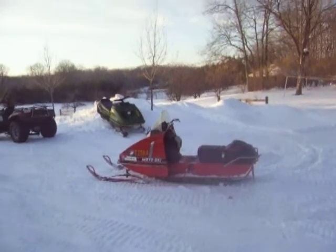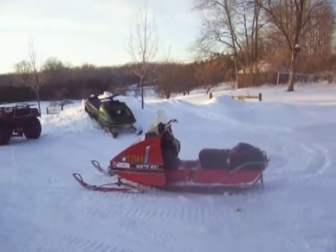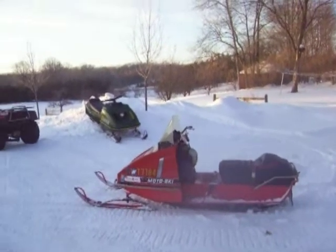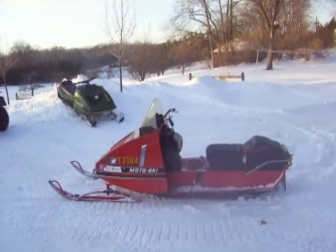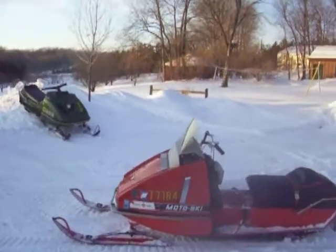This is my '71 Motoski Capri 338. Originally it would have had a 28-horsepower Hearth single cylinder. I bought it for $25 at a swap meet from Waconia, Minnesota in 2009.